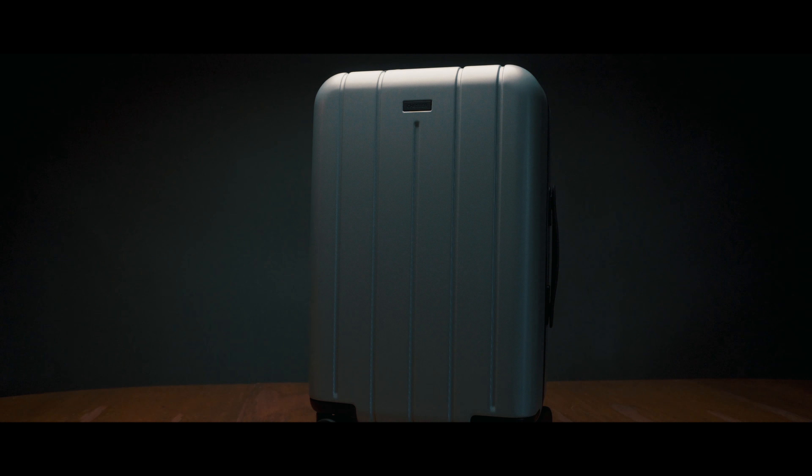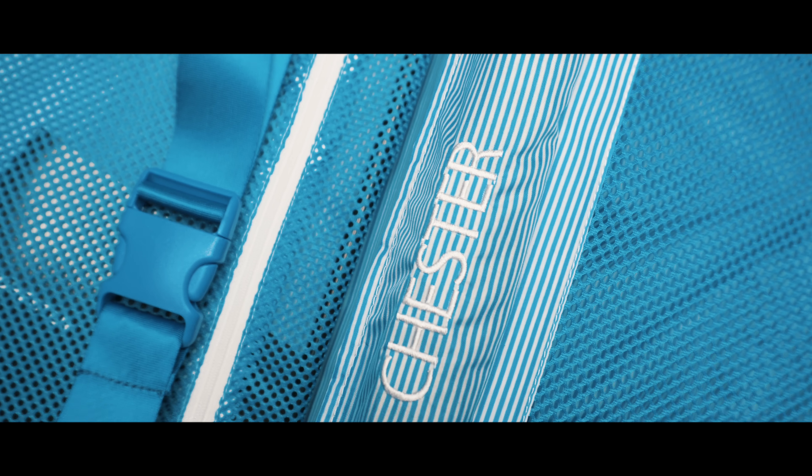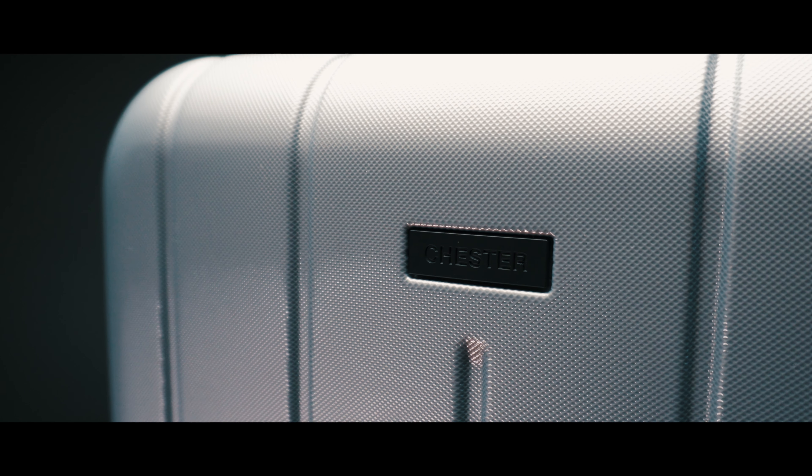One tip I would give is if you're traveling with a lot of expensive equipment, try to keep it to two pieces of luggage. I was lucky enough to get some free luggage from ChesterTravels.com. I really love this company — I've used them on a few trips and their stuff is high quality and very stylish.